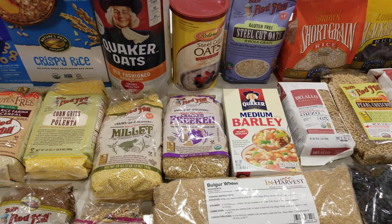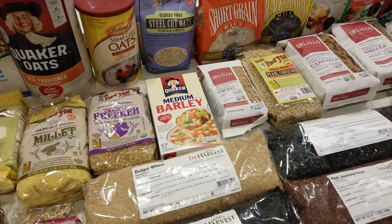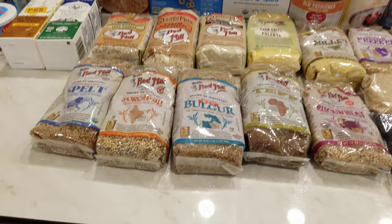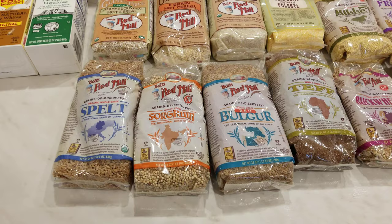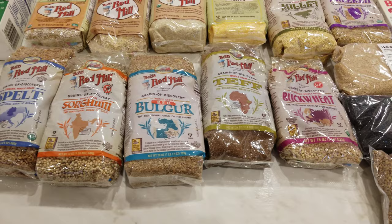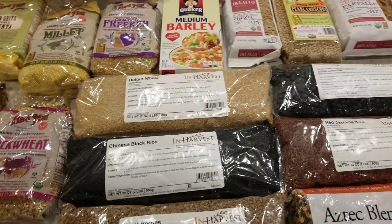Some of these you can cook just like grains — millet, freekeh, and barley can be cooked easily just like a grain. You can turn most grains into cereals, though it's not as typical. Most of them you'll see us serve just as grains. Spelt berries, sorghum — which you can pop just like popcorn — red bulgur, teff, and buckwheat are all great things to choose from. We also use bulgur wheat, Chinese black rice, wheat berries, Aztec blend, and red jasmine rice.